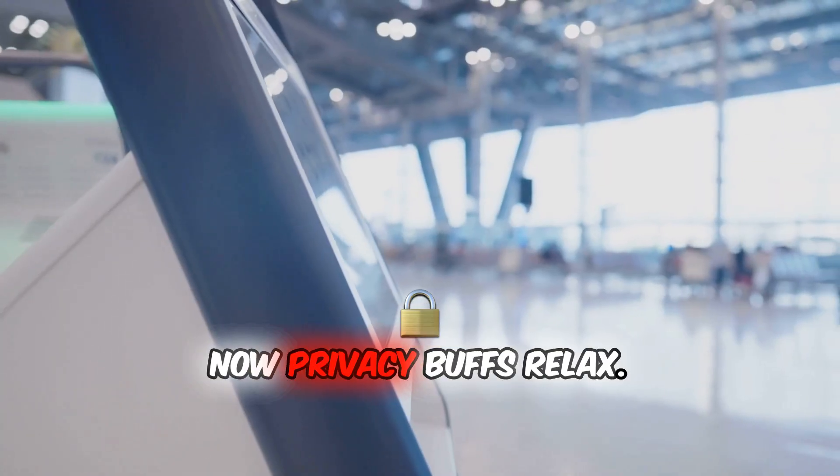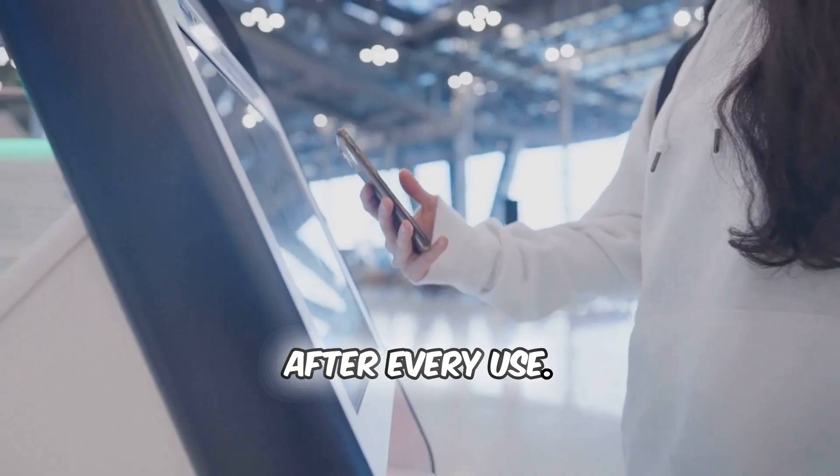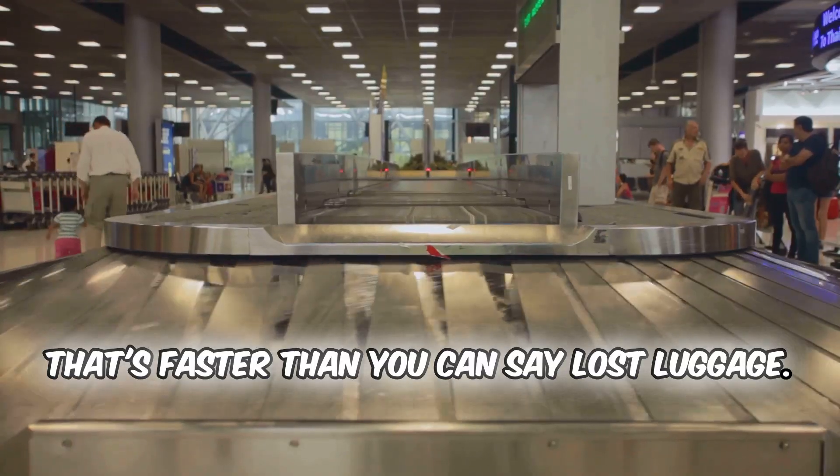Now privacy buffs, relax. The system deletes your data within 15 seconds after every use — that's faster than you can say lost luggage.